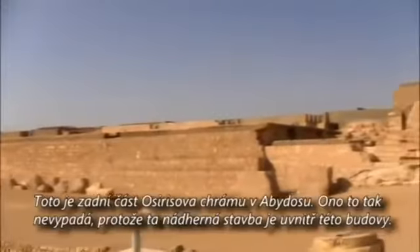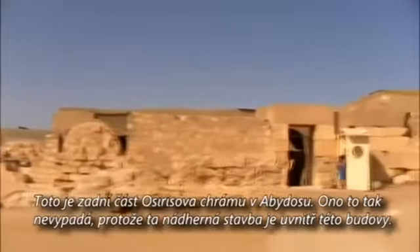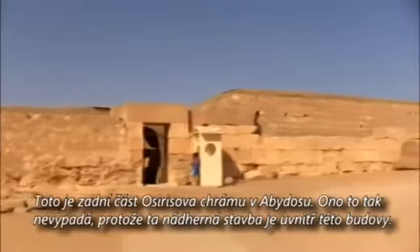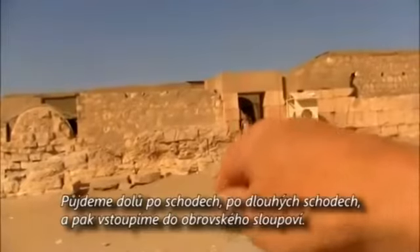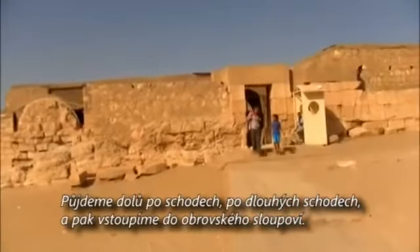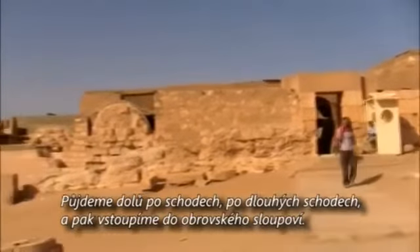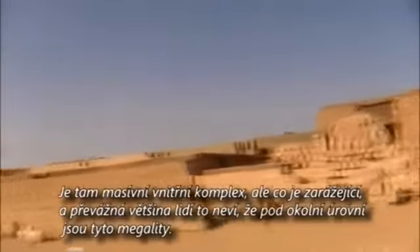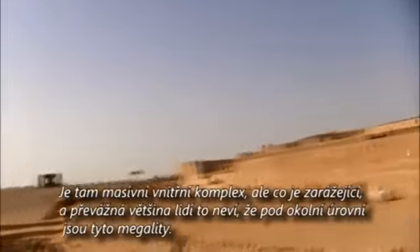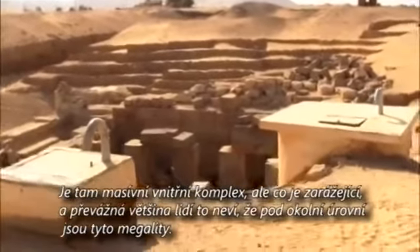This is the back side of the Temple of Osiris at Abydos. It doesn't look like much because the beautiful work is inside the building. You go down a long set of stairs and then enter where there are huge round columns — a massive internal complex. But what's intriguing, and stupefies a lot of people, is that below the surface is where you find the megalithic.